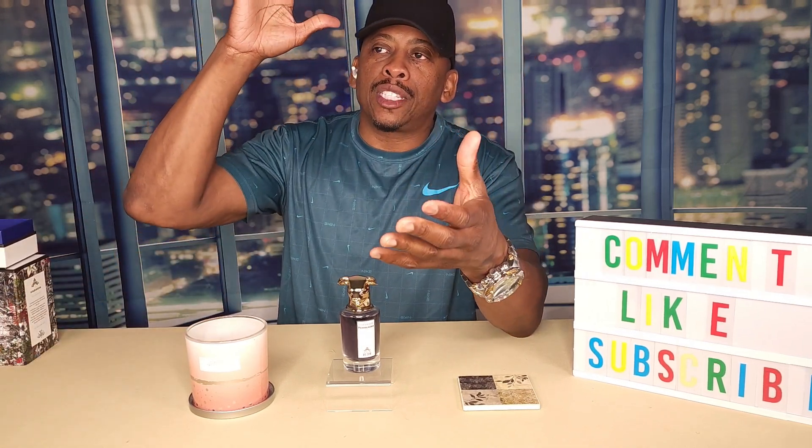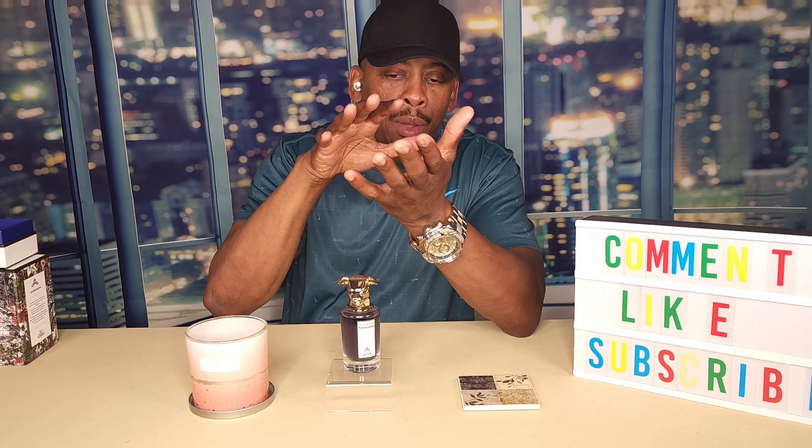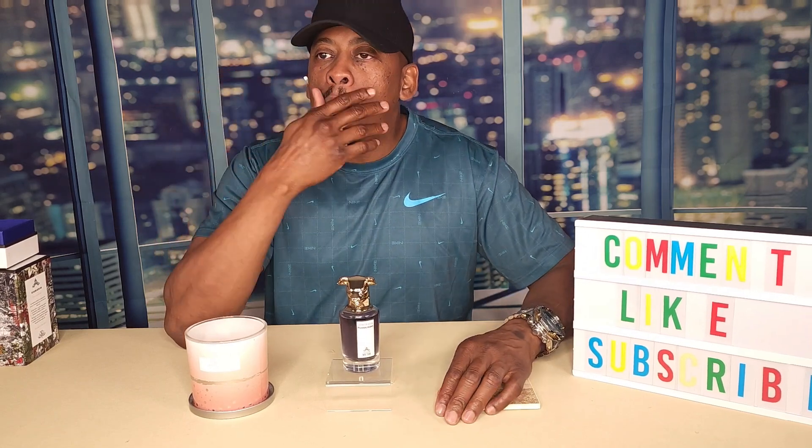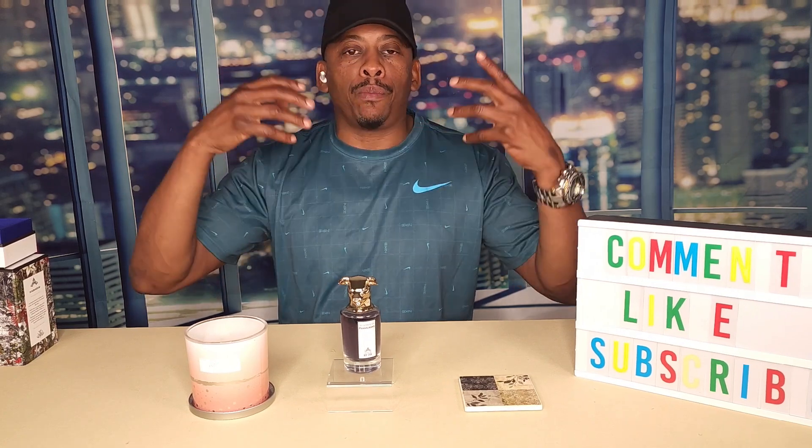The tobacco, vanilla, and patchouli on the dry down — when the spices died down and those closing notes came in — oh, it just transformed. You still had a little bit of spice, but it transformed into something beautiful with the cumin slightly there, the saffron still hanging around, the cardamom still there a little bit. It's a beautiful scent. The only drawback to me was sillage — it was good but not great. Longevity — good but not great.